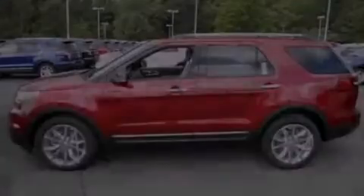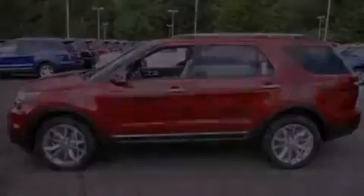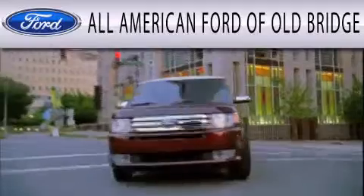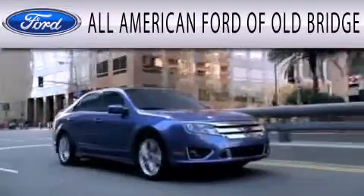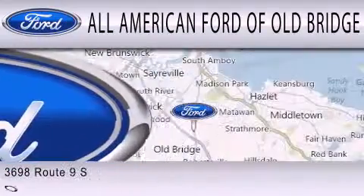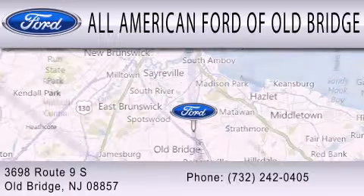Call or visit us right now and arrange your test drive today. All-American Ford of Old Bridge is dedicated to doing everything possible to ensure that the experience you have selecting your next vehicle is as pleasant as possible. We are located at 3698 Route 9 South in Old Bridge. All-American Ford of Old Bridge.